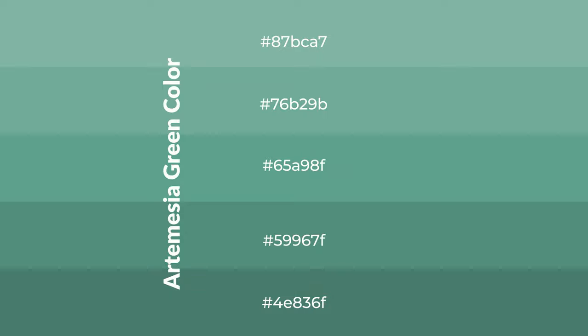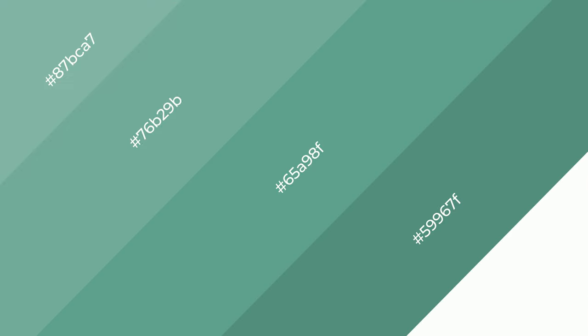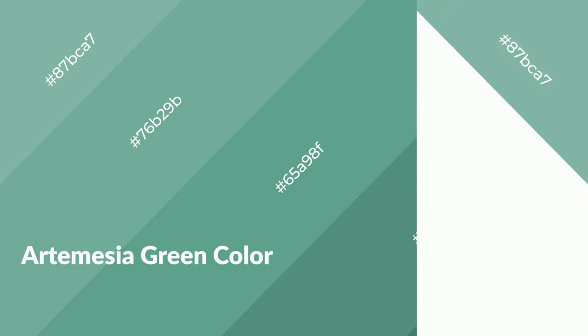To generate shades of a color we add black to the color, and it is used in patterns, 3D effects, and layers. Shades create depth and drama. Artemisia green is a cool color and it emits calming, serene, soothing, and refreshing emotions.